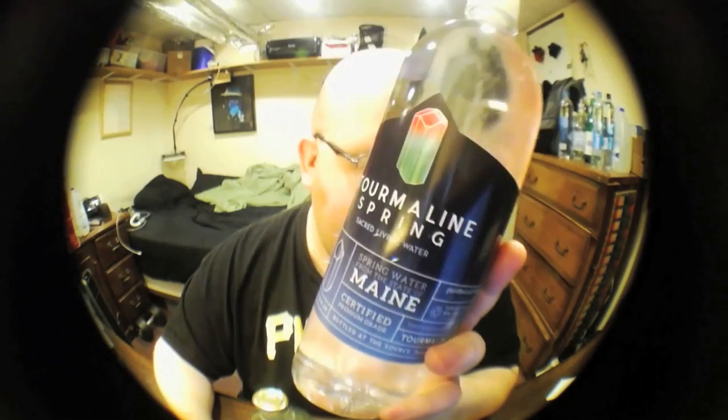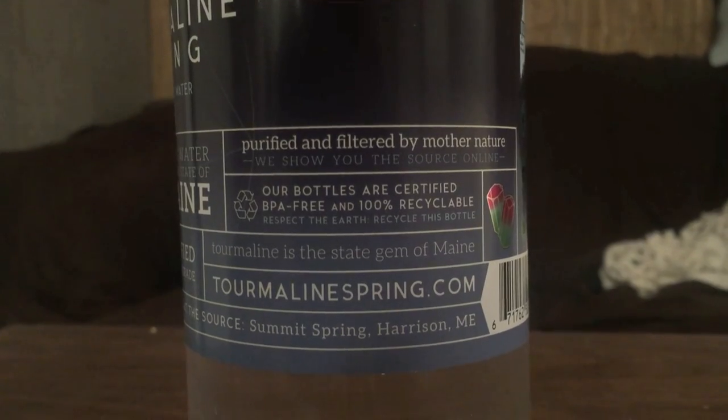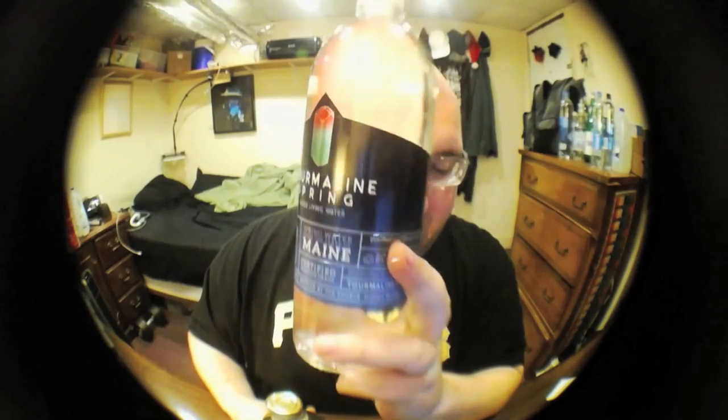Next up is called Tourmaline Spring — kind of a weird name, but I think that's how you pronounce it. Tourmaline Spring from Sacred Living Water. This bottle is $3.19 per bottle, so this is another expensive one. These two combined are almost $7 for two bottles of water, a lot more expensive than tap. This is a bottle from Maine, from a naturally occurring geothermal hot spring where water bubbles out of the ground and is just naturally filtered through the soil. Then it goes through a gravity-fed pipe and is bottled about 50 feet away from the source.